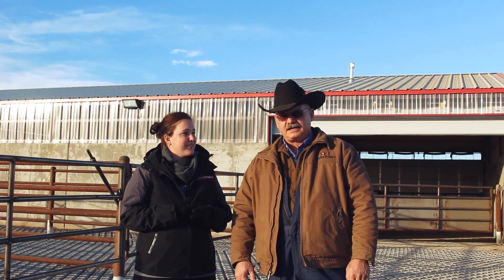If you'll follow us, we'll take you through our new processing barn and show you how the cattle are going to be put through the system so we can keep stress on our cattle at a minimum and handle them as gently as possible.